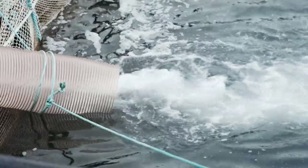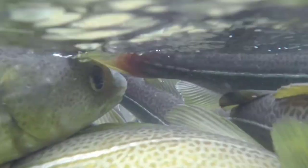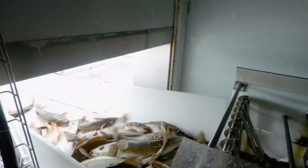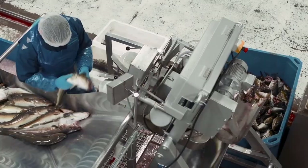At the factory the cod are unloaded into large net enclosures where they are kept overnight to ensure that they are calm and free from stress. When the factory is ready in the morning, small amounts of cod are slowly led directly into the factory.